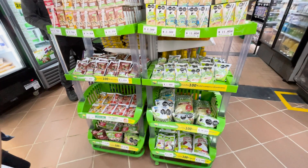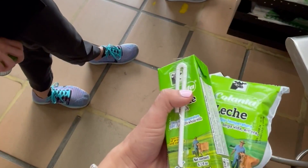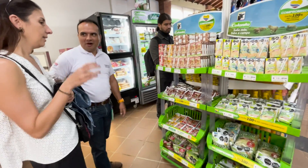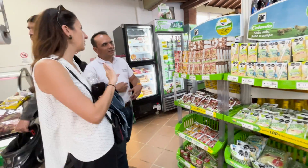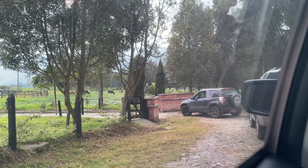I am especially excited to see non-refrigerated milk options. The Feed the Future initiative promotes similar products because it allows people without access to refrigeration to safely consume nutritious foods. The milk also has a longer shelf life, which helps reduce potential food loss and waste.